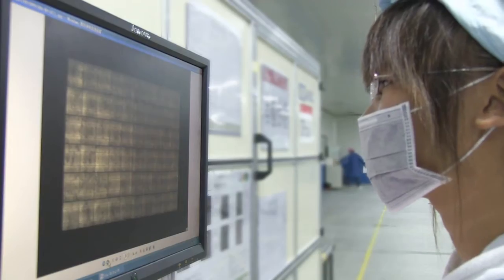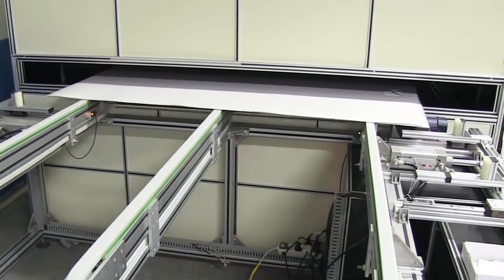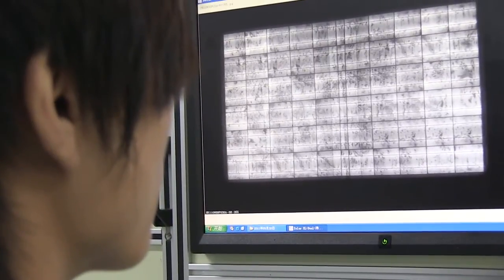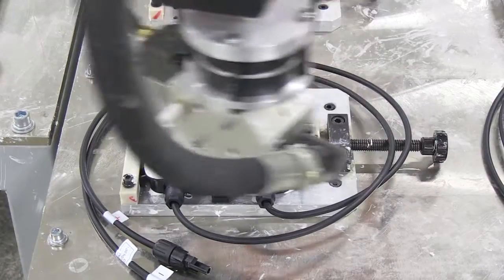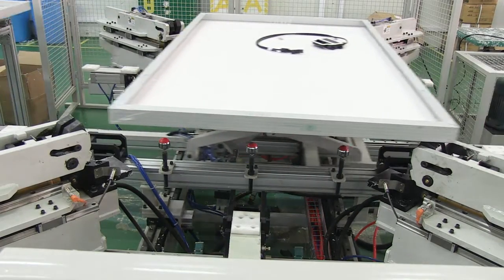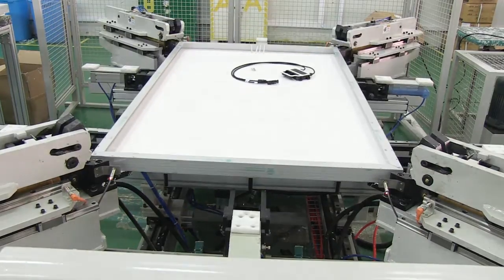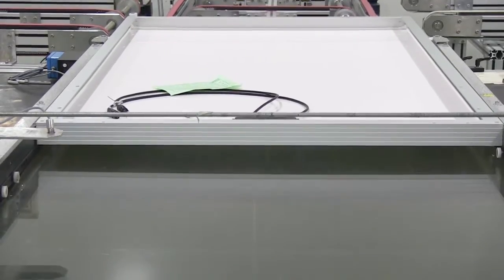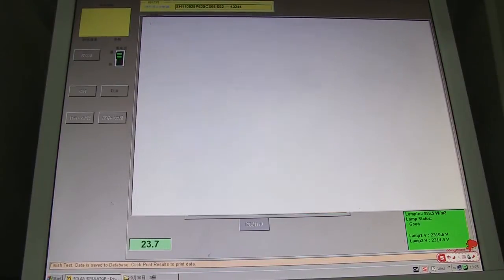We do EL testing after automatic soldering, and before and after lamination. These three EL tests monitor micro-cracks in the cell during the whole production process. We have also realized automatic silica gel injection and automatic framing for all panel production. We perform flash testing strictly following the golden sample from TUV, and we send the TUV golden sample to TUV for testing every year.